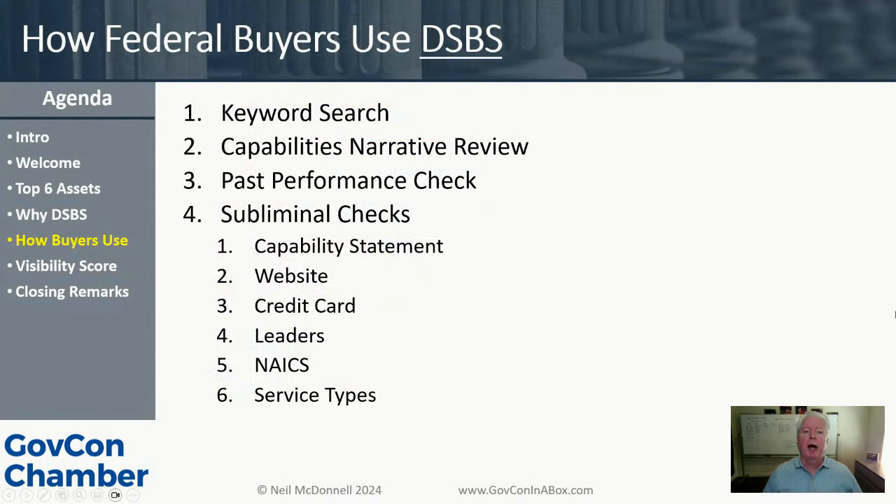Let's talk about how federal buyers use DSBS. This is a generalization based on watching hundreds of federal buyers, large primes, and teammates using DSBS. First, they go in and use a keyword search — not NAICS codes, because searching by NAICS for software development returns thousands of results. Keywords narrow it down. When the keyword search returns results, one of the first things visible is each company's capability narrative, and buyers review those narratives. It's basically the answer to: what do you guys do?